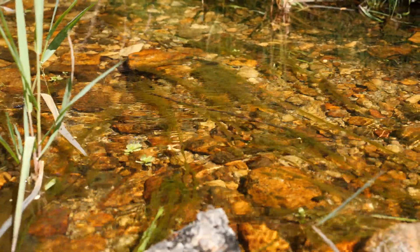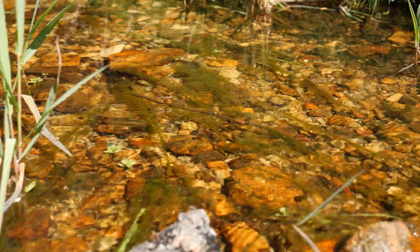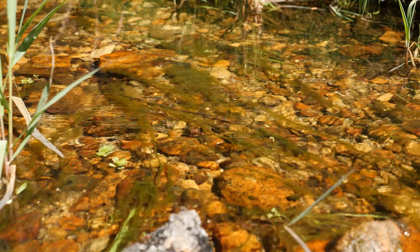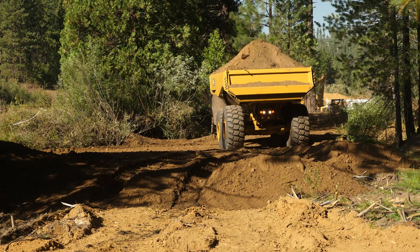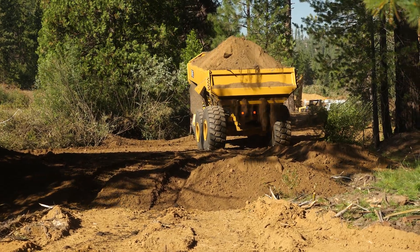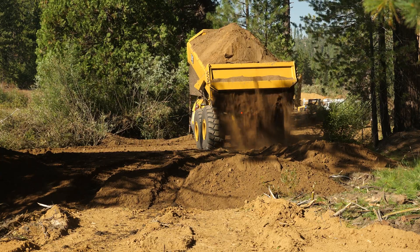The most direct way of restoring a meadow to its wetland function is to eliminate that erosion gully. To do that, you simply fill in that erosion gully with earth — with soil. And that involves a lot of excavators, dump trucks, and a lot of heavy equipment.